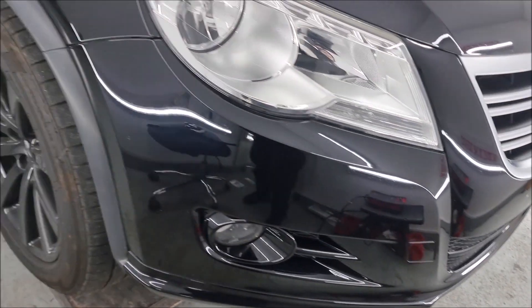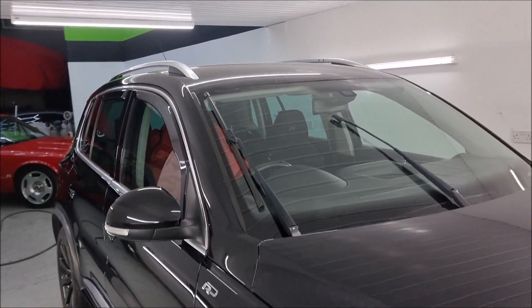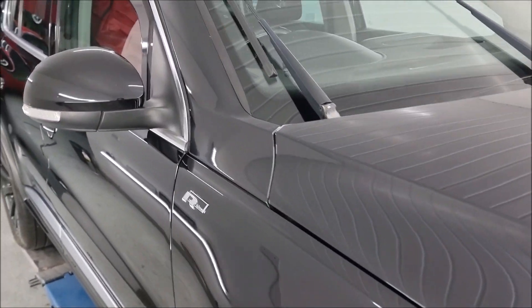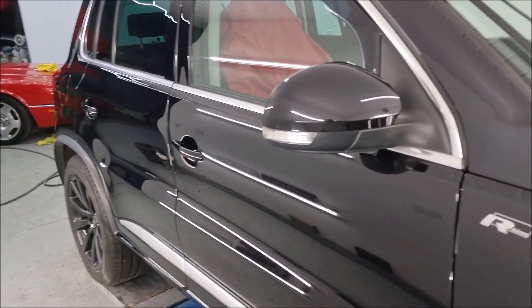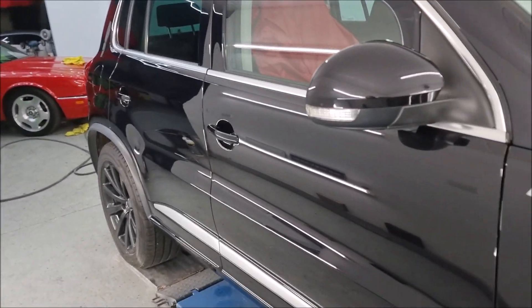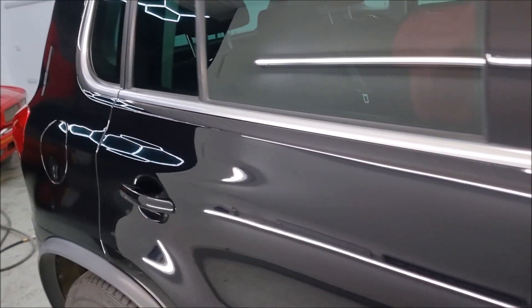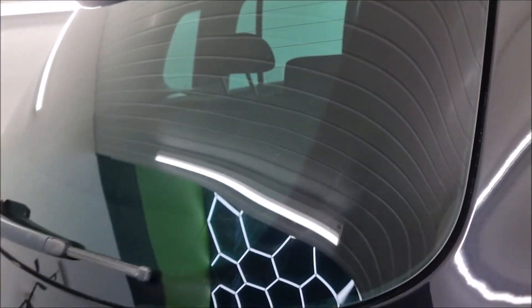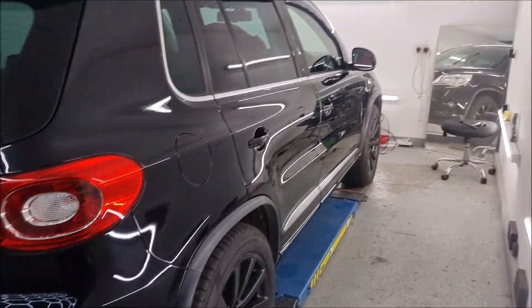It's ready for its ceramic coatings now. I'm just going to leave it a couple of days to see if it warms up. I've got all the jobs I want to do but I'll have to heat the room up to apply the ceramics — they're not going to like going on in this temperature.